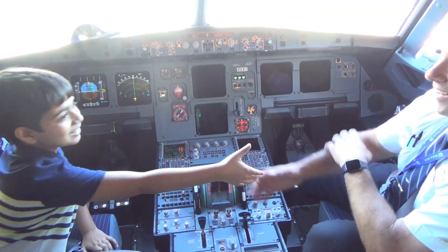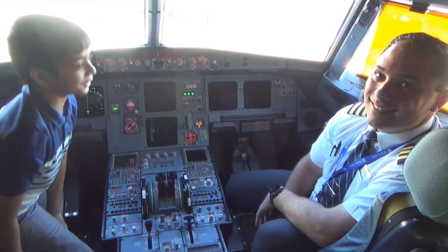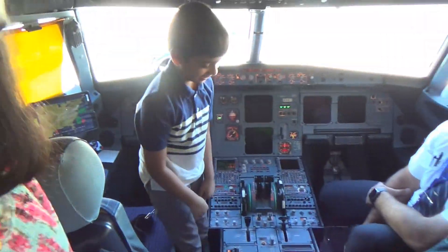Thanks so much for letting me stop by. It's nice to meet you too. I hope you'll like it. Thank you so much, I really appreciate it.